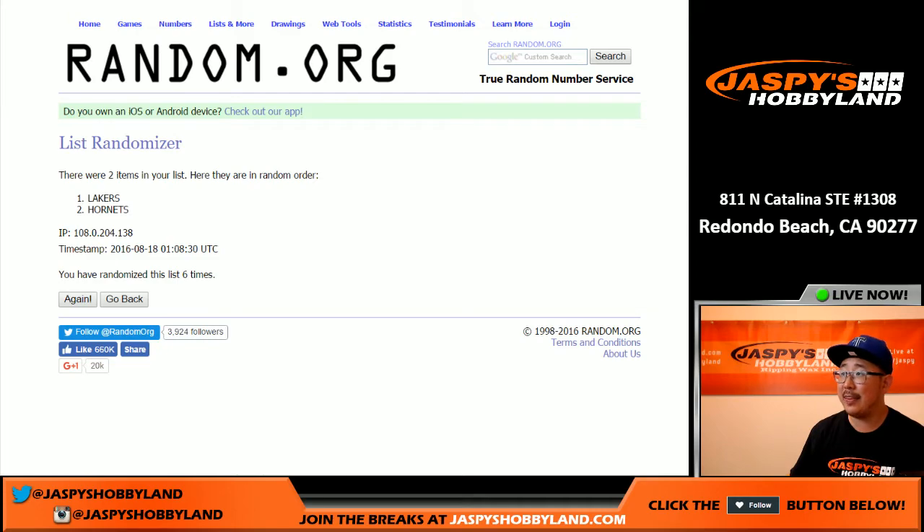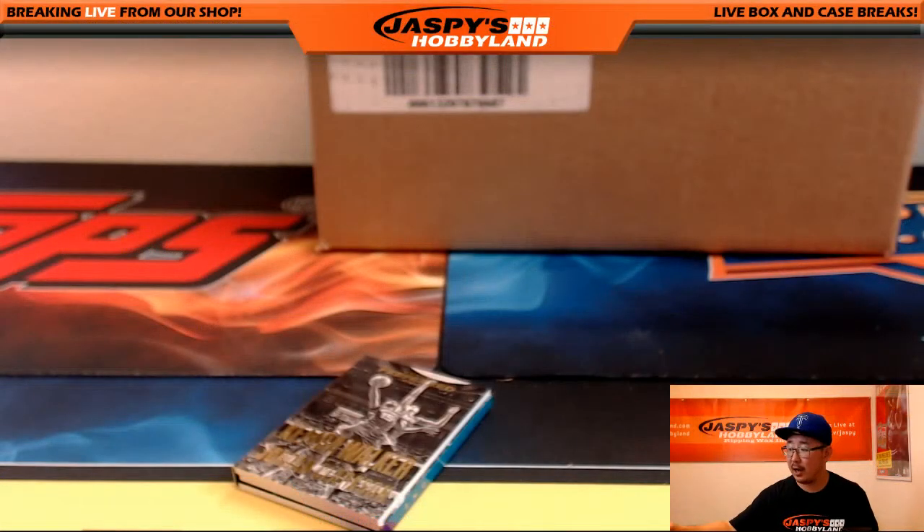And that's it, ladies and gentlemen. That was our first break of Preferred Basketball, Pick Your Team number one. There's more on the website, jaspyshobbyland.com. I think the next one is already at single digits, so it won't be too long before we fill that up. Get it filled up and break it with me right here. Joe from jaspyshobbyland.com — we'll see you next time.